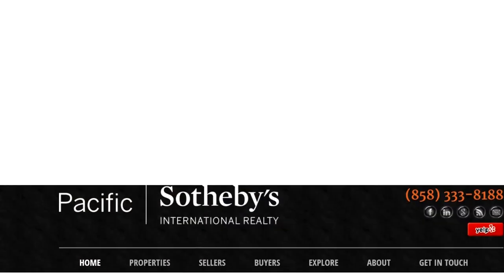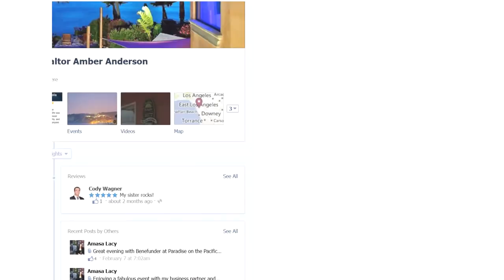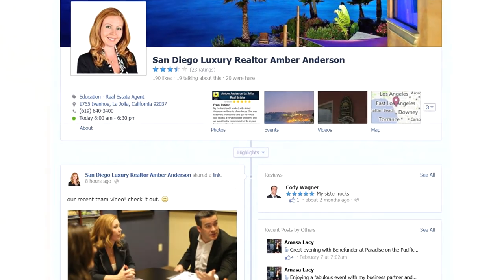Be sure to check out our other videos, which are going to have tips about how to get your home sold fast and for the highest price. You can find those at www.SanDiegoDreamRealEstate.com, or be sure to like us on Facebook or subscribe to our YouTube channel to be notified instantly when we upload new videos.